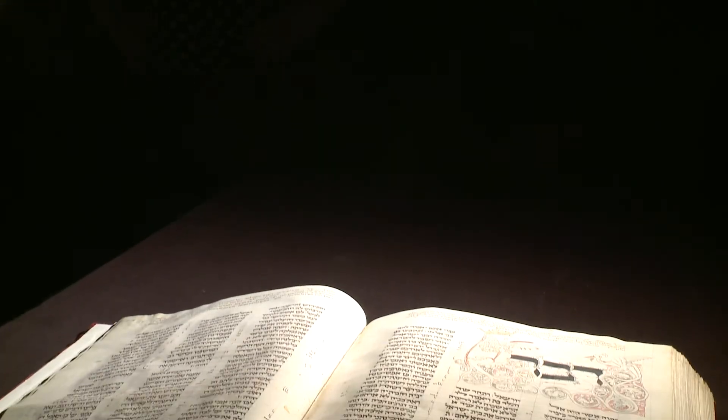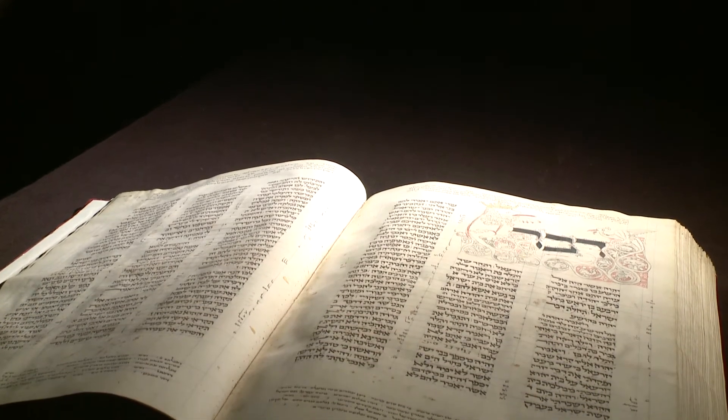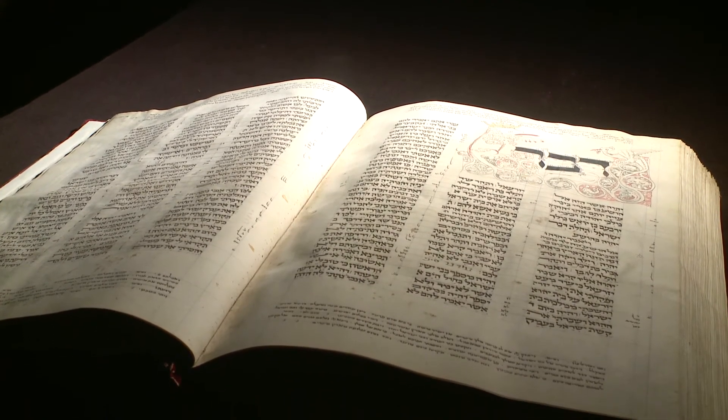This monumental Hebrew Bible is often called the Xanthan Bible. It's named after its scribe, Joseph of Xanthan, who wrote the text in the year 1294 of the Common Era.